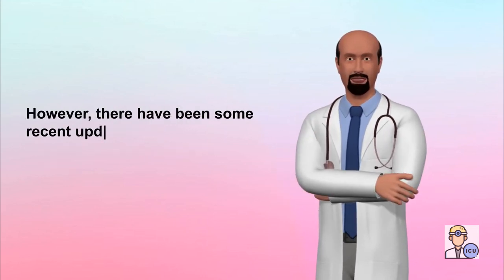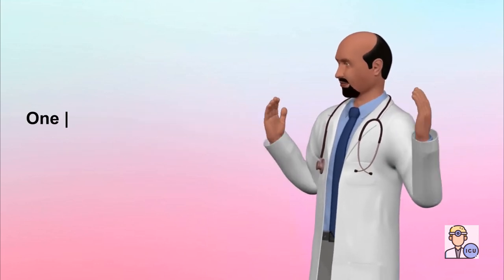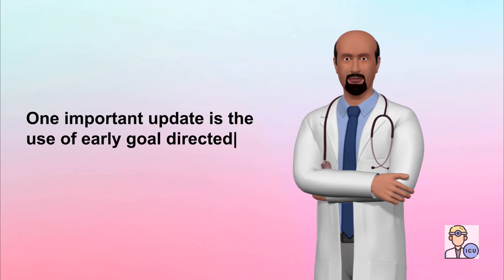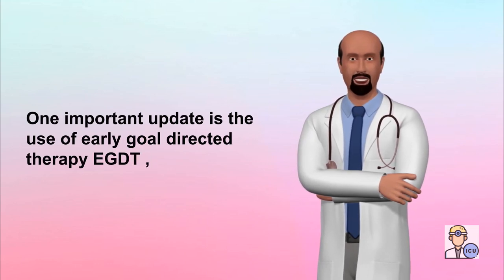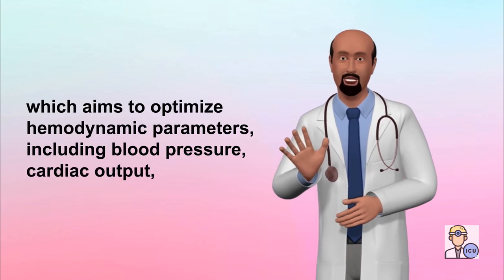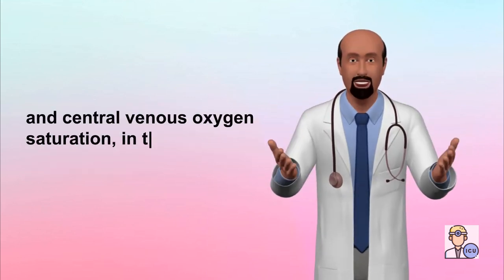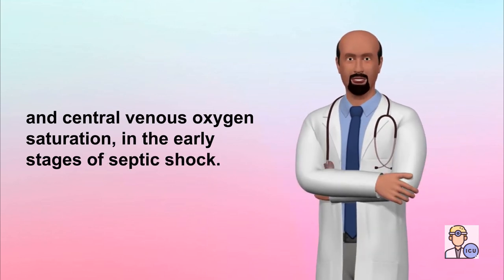However, there have been some recent updates in the use of norepinephrine in septic shock. One important update is the use of early goal-directed therapy (EGDT), which aims to optimize hemodynamic parameters, including blood pressure, cardiac output, and central venous oxygen saturation, in the early stages of septic shock.